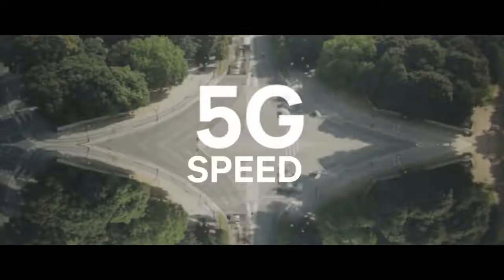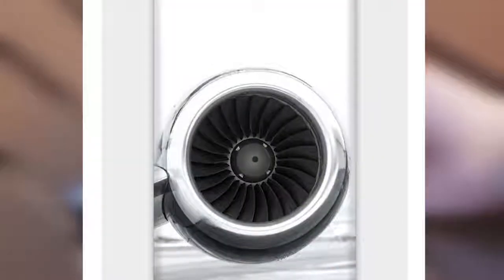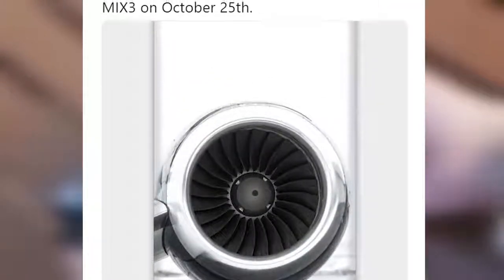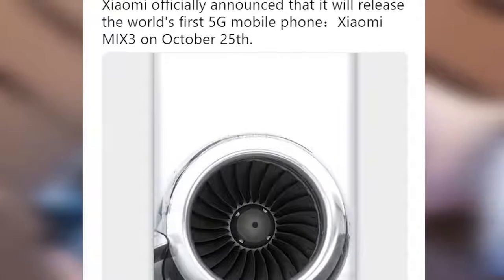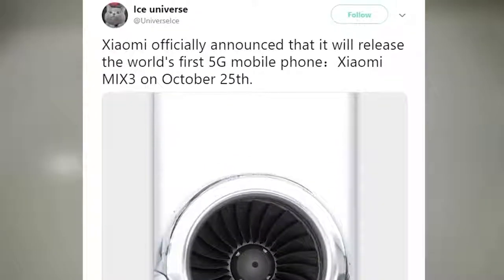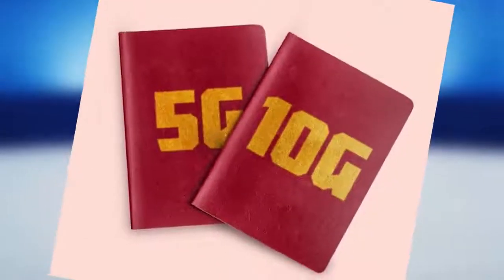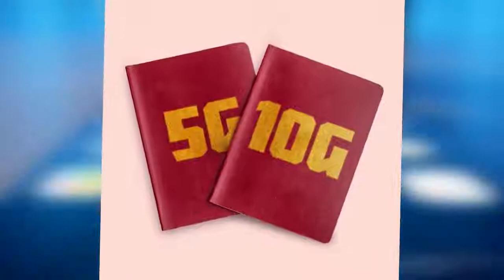The handset has been teased with 5G connectivity, which is the next generation of mobile connectivity. While most companies have planned to launch 5G-capable smartphones, a majority will only hit the market in mid-2019. The Xiaomi Mi Mix 3 is expected to be the world's first smartphone to support 5G, using a Qualcomm Snapdragon X50 5G modem paired with a 2.8GHz Snapdragon 845 processor.